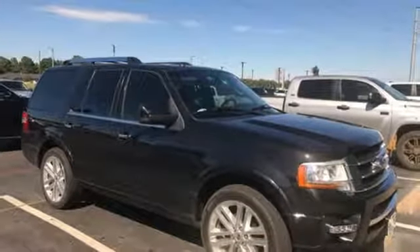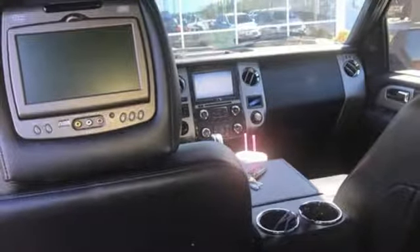Dual zone climate control, twin turbo V6 engine, trailer brake controller, gas pressurized shocks and automatic transmission.